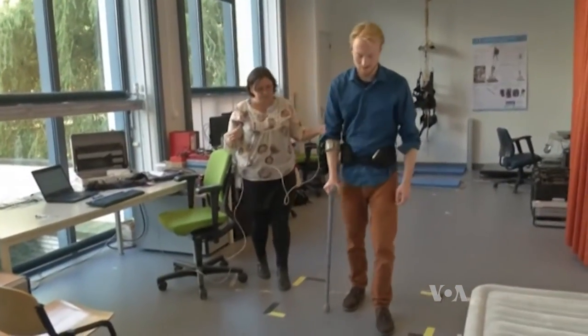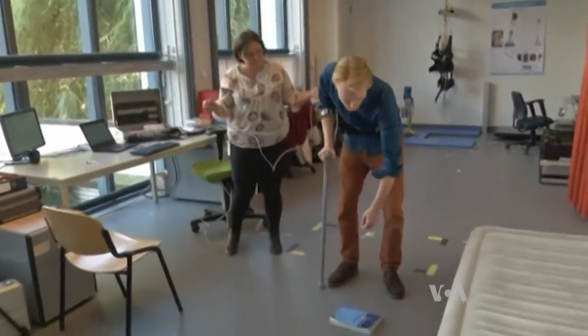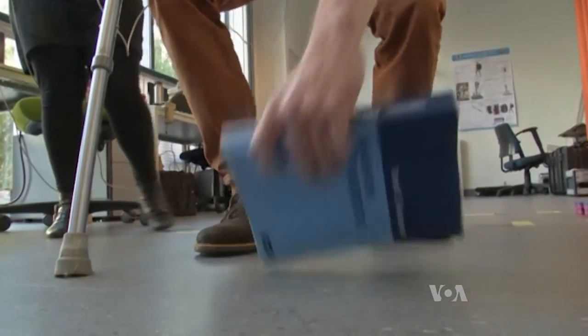The developers have been working with actors imitating the gait of the elderly, but the belt is about to go into testing at nursing homes.